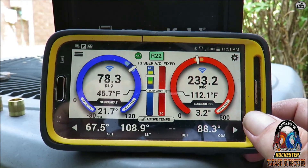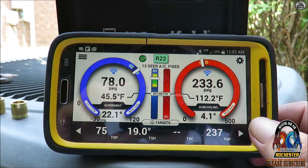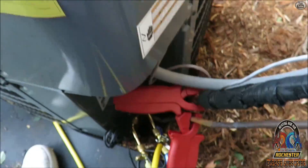I think I'm going to call it. I'm well within the perimeters of our superheat — our target's 19 and we're at 22. Alright guys, thank you so very much. Let me wrap this stuff up.